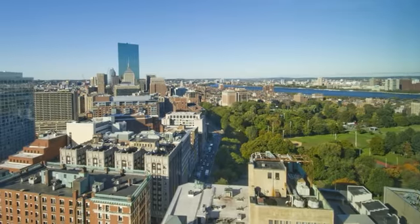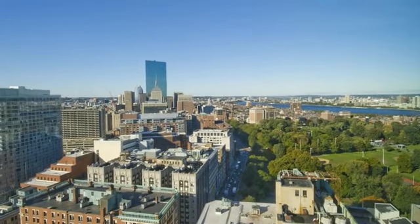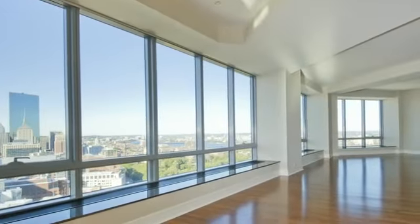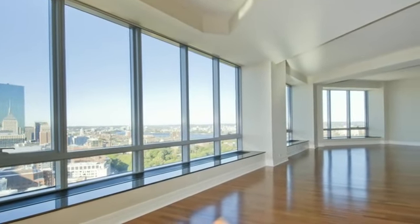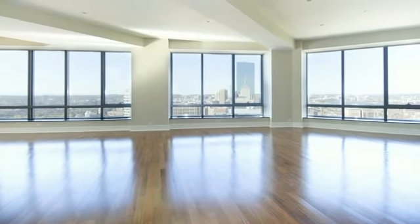This rarely available C residence in South Tower overlooks the Charles River and the city skyline. This spacious three-bedroom has a gracious entry foyer, leading to a large living room with herringbone floors, floor-to-ceiling windows, and surround views in every room.